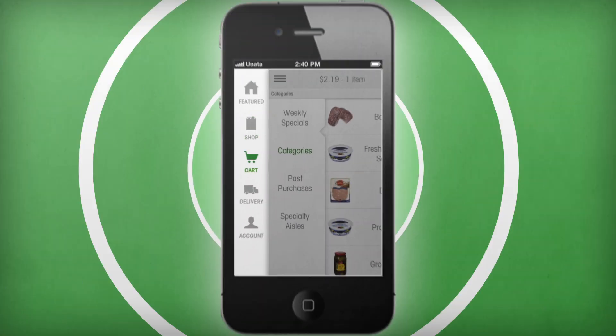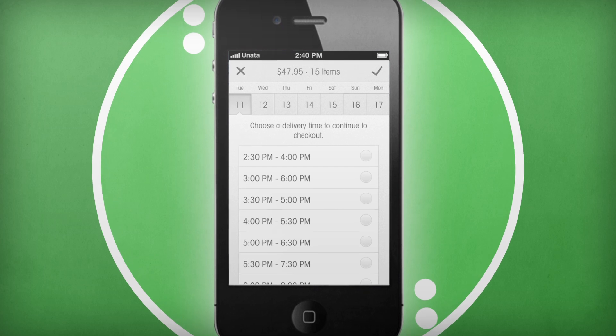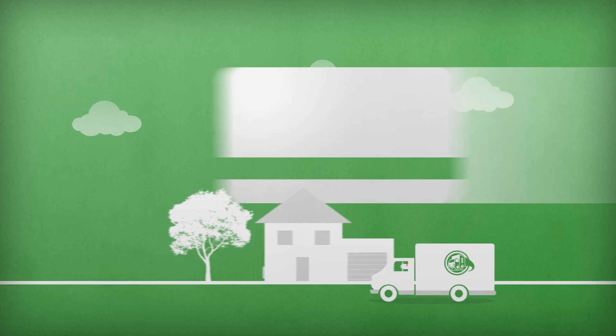Ready to check out? It's as easy as reviewing your purchases and selecting a delivery time that works best for you. Pay at the door when the delivery arrives or by credit card through the app, and save your payment details to make future purchases even quicker.